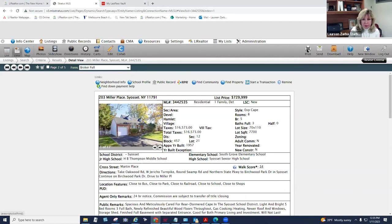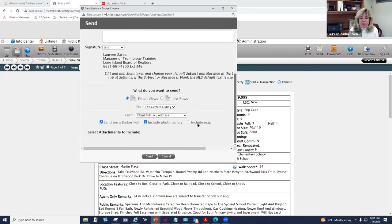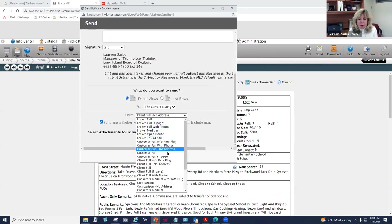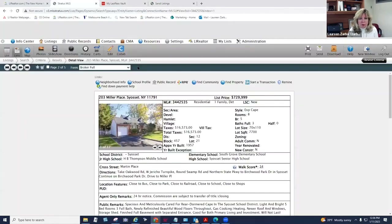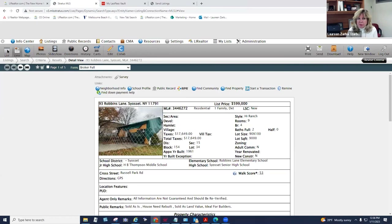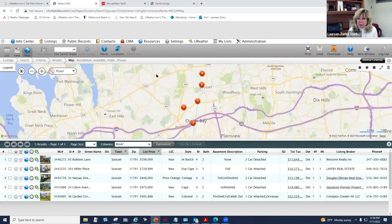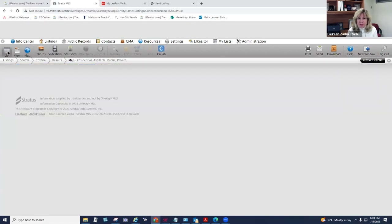On the right side is where you print and email listings. When emailing, note that it defaults to 'Client Full, no address' — change that to Customer Full. To get back to all your listings, don't use the back button and don't click Listings — use the Results or List button. The Map view shows all your listings as red dots since they're available for sale. To get back from map view, click the List button.